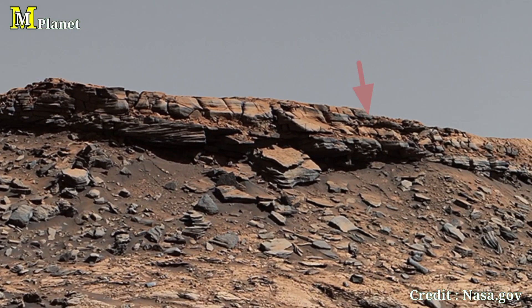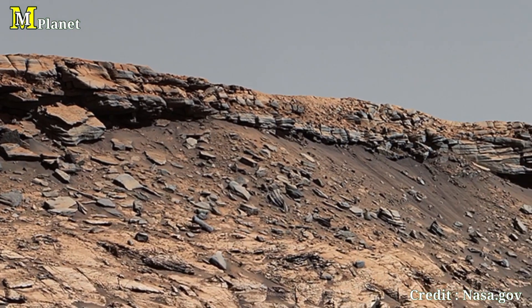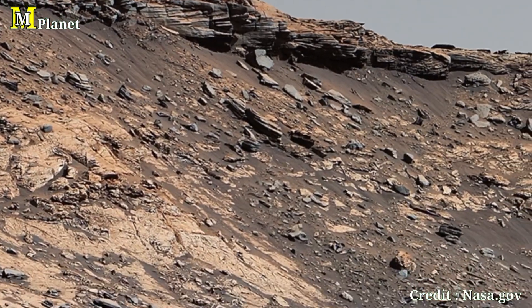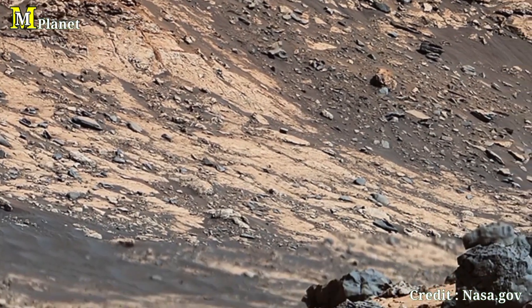Buttes form when soft surrounding materials erode away, leaving behind these harder, taller structures. The rough textures and steep slopes tell a story of ancient Martian weather patterns and geological forces at work.